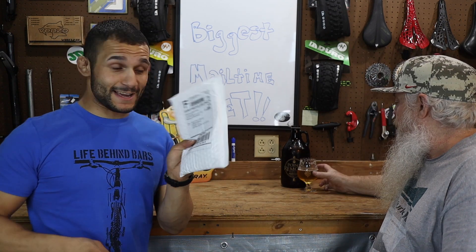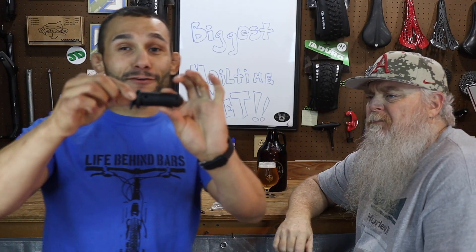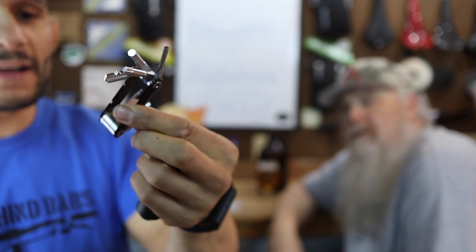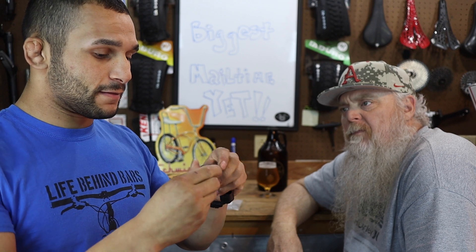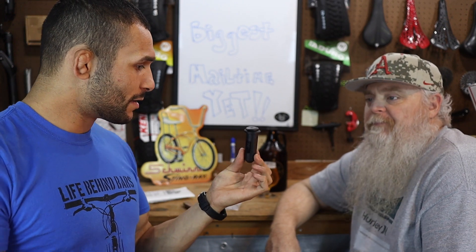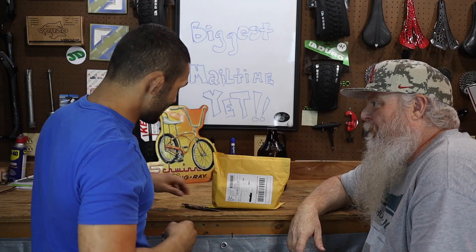This has got to be from Berserker Nick. It says One Up Components EDC. Those of you familiar with these — this goes in your steer tube. We've got eight different hex and torque heads on there. It feels pretty damn light and it's so small. Every time you see these things on the internet they look massive, but check out the packaging on that thing. That right there is a pretty damn cool little multi-tool hidden inside your steer tube. Berserker Nick, thanks man.